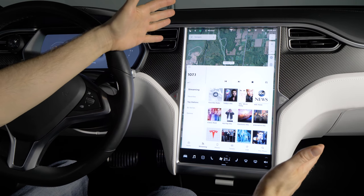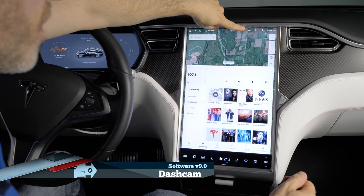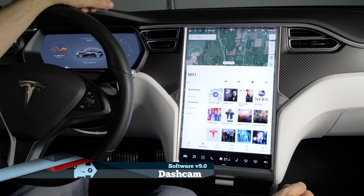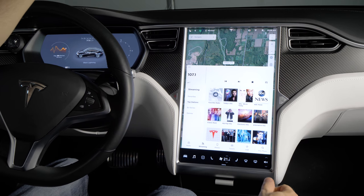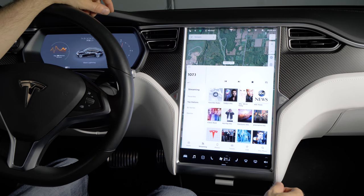One of the coolest new features in version 9 is the dash cam feature. You can see on the icon right here that the dash cam is activated and recording with the little red dot there. It's actually using the built-in autopilot camera and recording that to a USB stick that's plugged in down here in the center console.